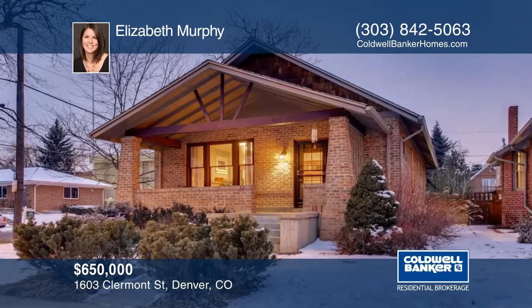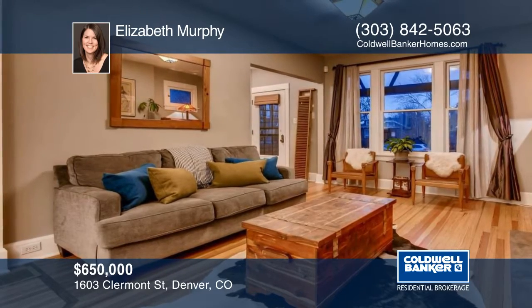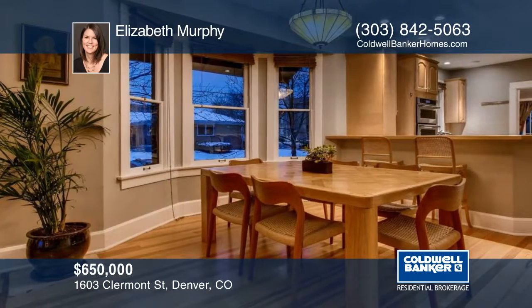Full of original character and charm, this South Park Hill bungalow will capture your heart the moment you arrive. Spacious open floor plan, tall ceilings, and an abundance of natural light throughout the home will immediately make you feel welcomed.